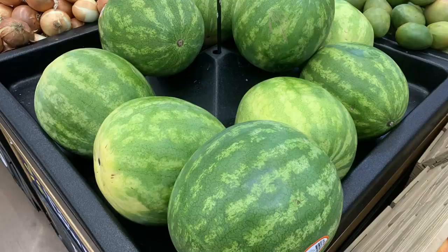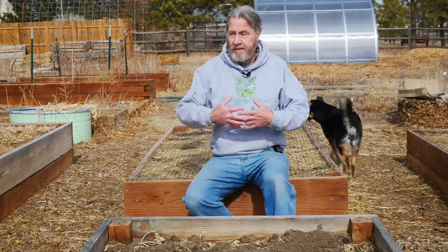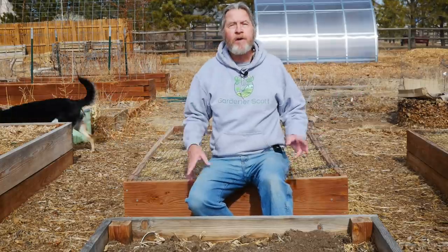Watermelons are another crop you might want to reconsider. A melon vine takes up a lot of space. A bed like this can only handle a couple plants before they sprawl everywhere, onto the path and even interfering with other beds. If you live in an area like mine with a short season, you might not even be able to grow watermelon in the time you have. It's another crop that at the store in summer or from a farm stand, you can get delicious melon for very little cost.